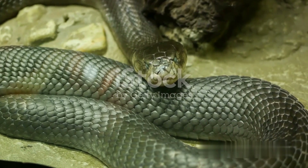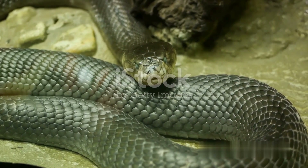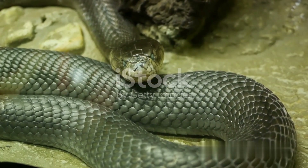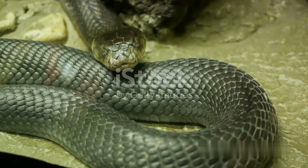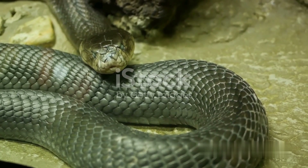However, this independence doesn't mean that all snake parents are hands-off. King cobras and some pythons, for instance, practice brooding, where they stay with their eggs, keeping them warm and safe until they hatch.